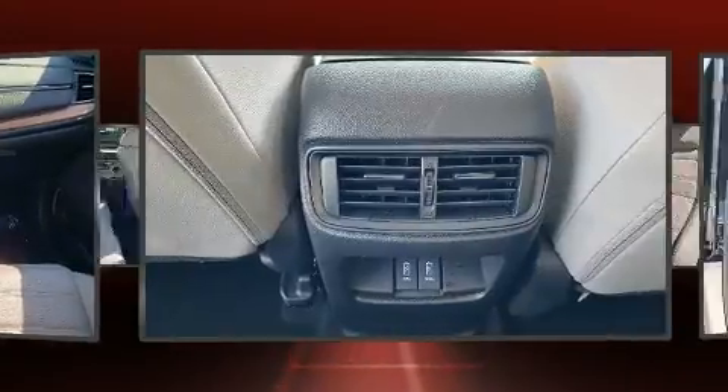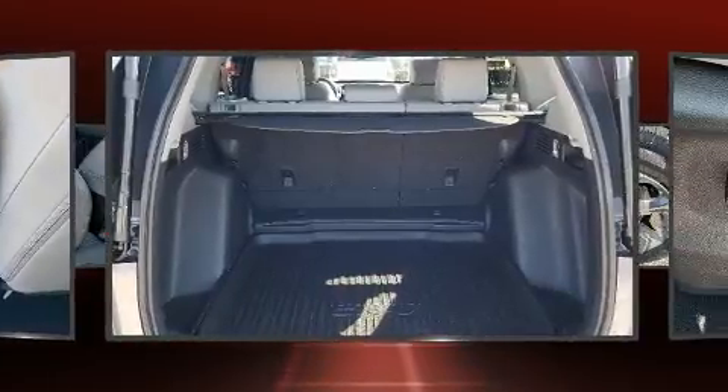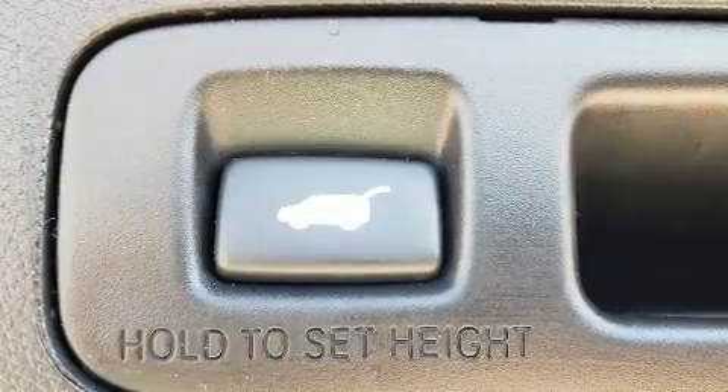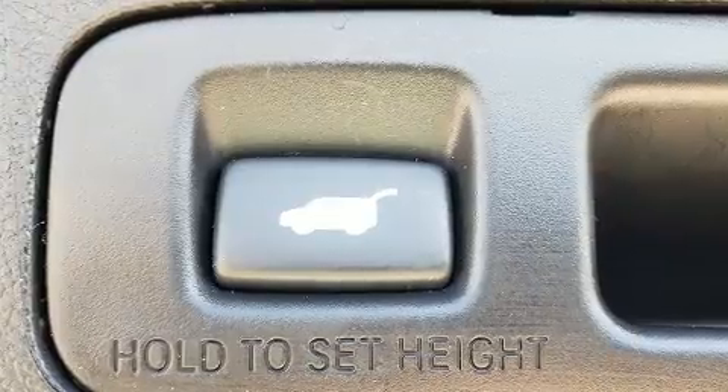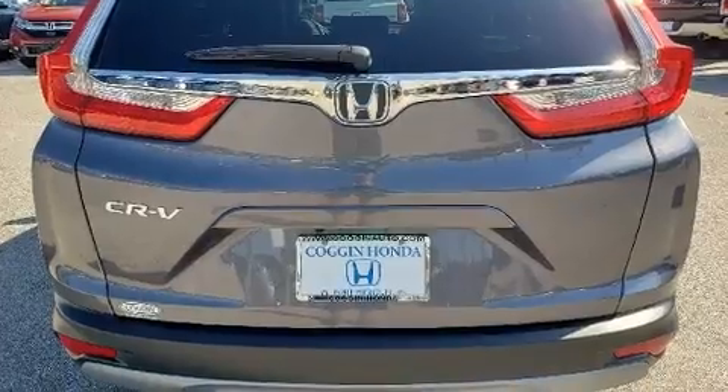Honda prioritized fit and finish as evidenced by speed-sensitive wipers, turn signal indicator mirrors, and seat memory. Audio features include an AM-FM radio and eight speakers, enhancing the audio experience throughout the interior.